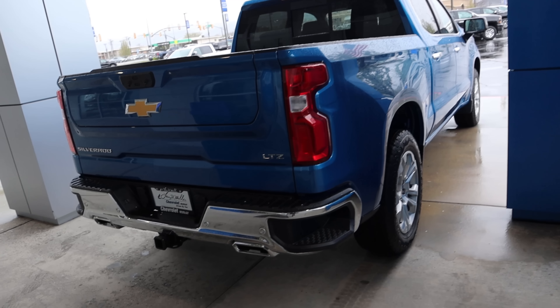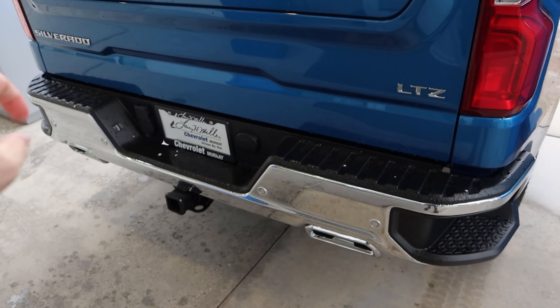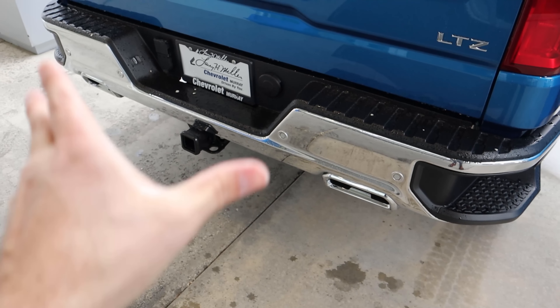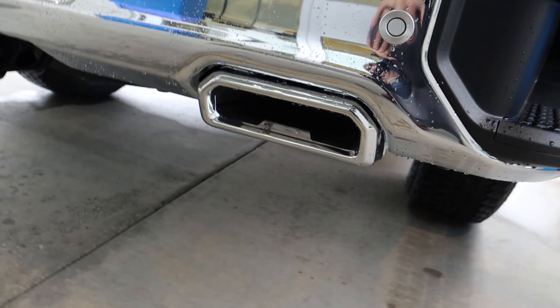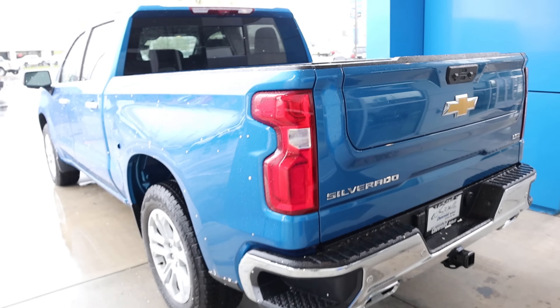Now let's finish things up here with the rear. You can see we've got the LTZ badge and the upgraded taillights. Notice the bumper steps, chrome bumpers with the parking sensors, and the little squished exhaust tips. And if you don't believe me on the shocks, there's another view of those Rancho shocks from a rear-end perspective.